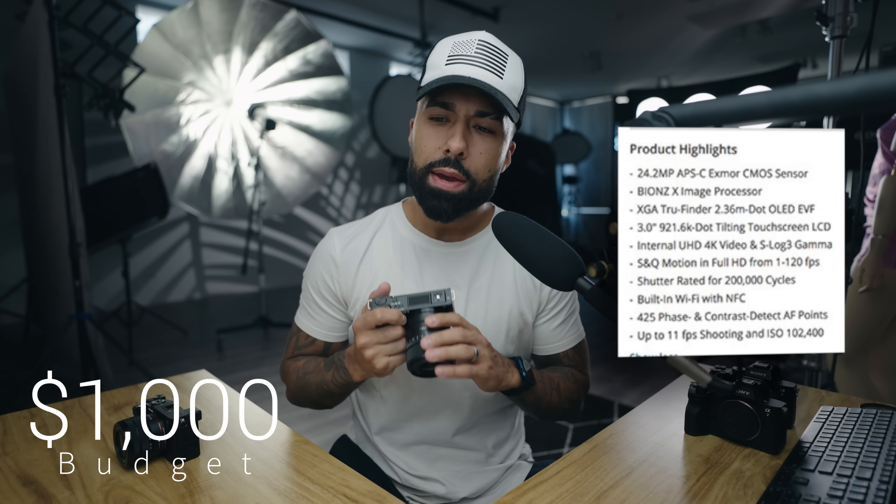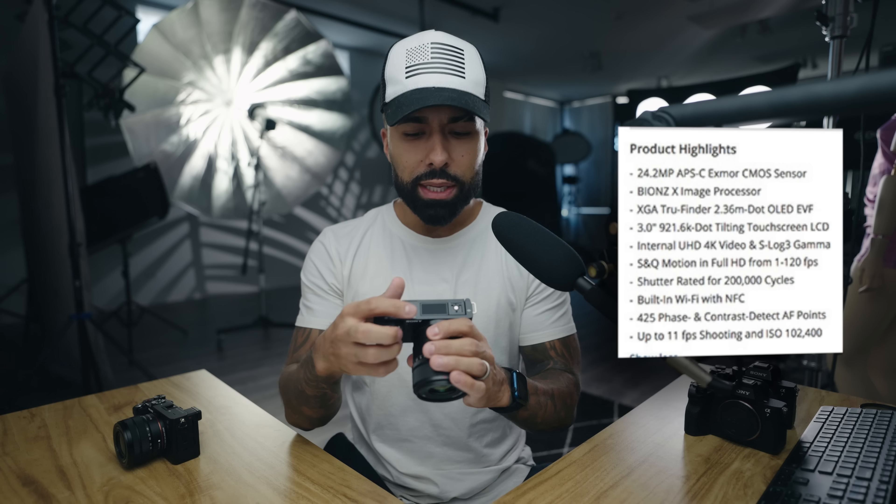If I only had a thousand dollars, I'd pick up the A6400 for photography mainly. Ergonomically it's got a C1 and C2 button up top, which is great for changing modes really fast. It's got a 24-megapixel sensor, shoots 11 frames per second, and has real-time tracking and sophisticated autofocus like the more expensive cameras. Overall it does pretty good video — it's a good hybrid camera.